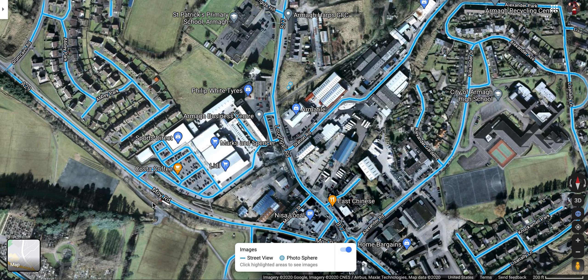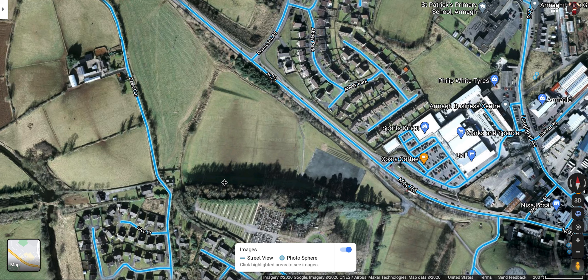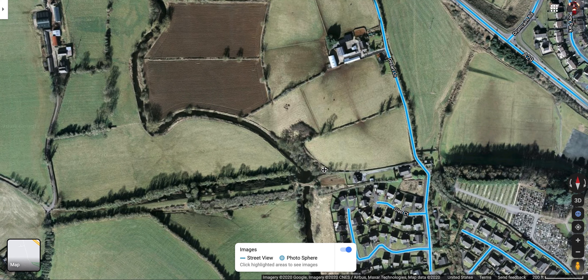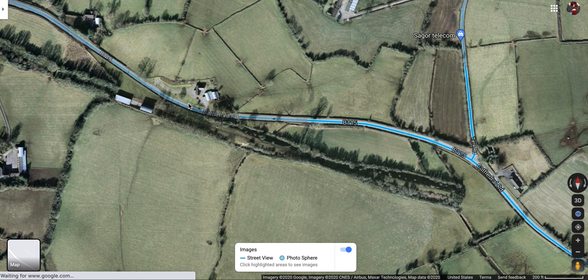So if we got the line reopened, we could conceivably go underneath the Moy Road and pick up the old route. There are a few little places where some things have been built on top of it, but when you're in open country you could go around these obstacles. So let's start following the line and see where it takes us.